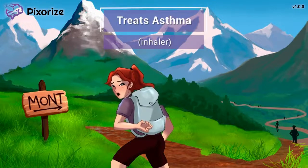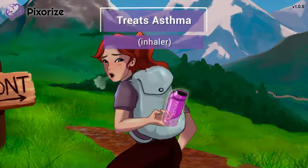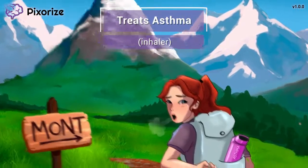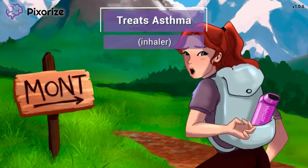We're only halfway up the mountain and I'm already needing to reach for my inhaler. Here at Pixerize, we use an inhaler to symbolize asthma, since we usually associate asthmatics with having an inhaler. Montelucast works to treat asthma by promoting bronchodilation, reducing airway inflammation, and suppressing mucus production to improve airflow.